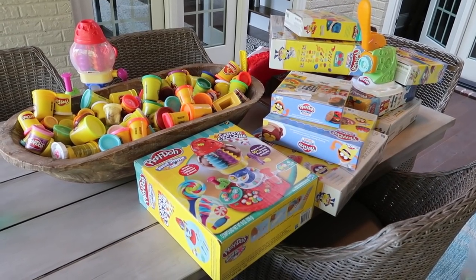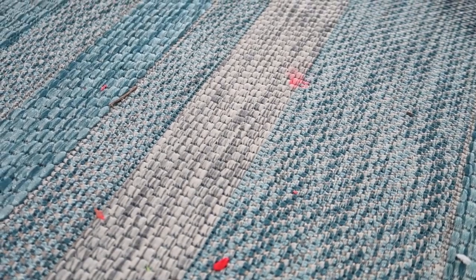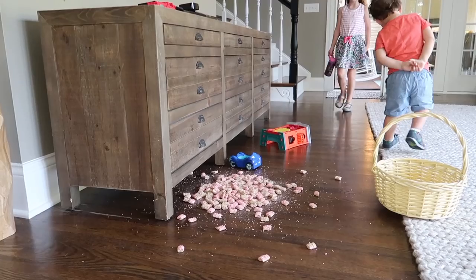Everything's put away for now so we can continue playing after church. In the meantime, I've got to research how to get smashed Play-Doh out of a rug — it might just be a permanent addition to the rug. And just as we're getting ready to walk out the door for church, we hear a loud shhhh and Collin spilled mini-wheats all over the floor.